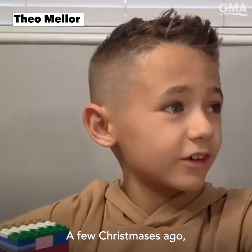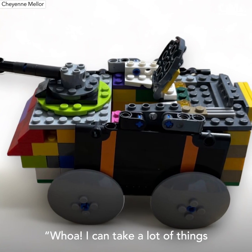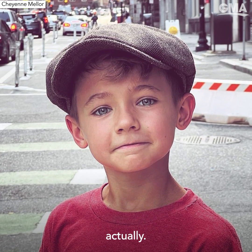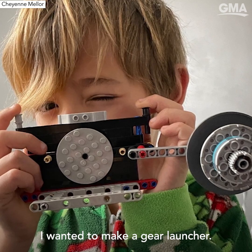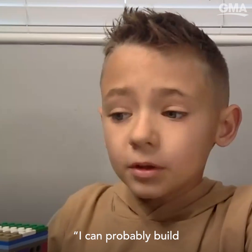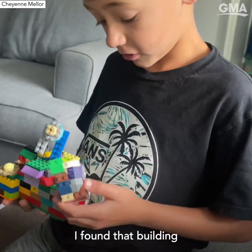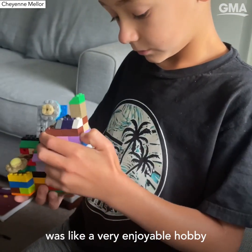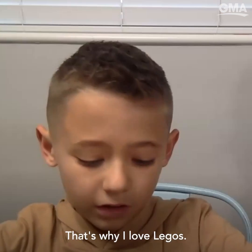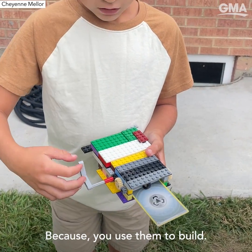A few Christmases ago, I got a whole bin full of Legos, and I was like, I can make a lot of things with this. It started at a friend's house, actually. I wanted to make a gear launcher, so someone helped me, and I was like, I can probably build more of this by myself. At home, I found that building was like a very enjoyable hobby for me. That's why I love Legos, because you use them to build.